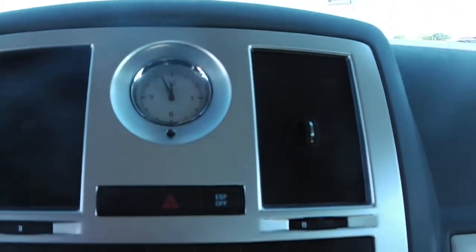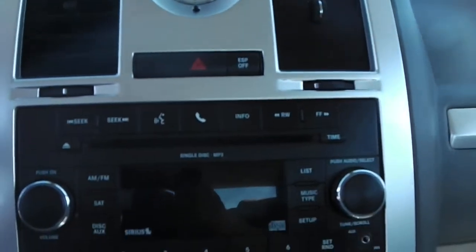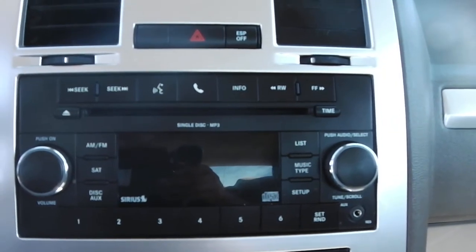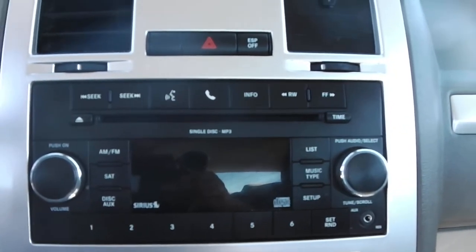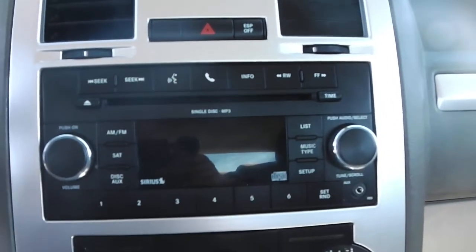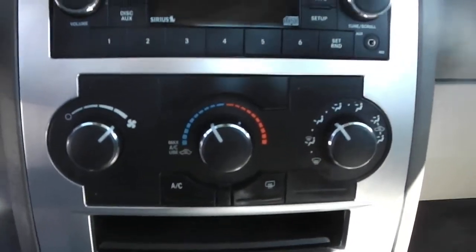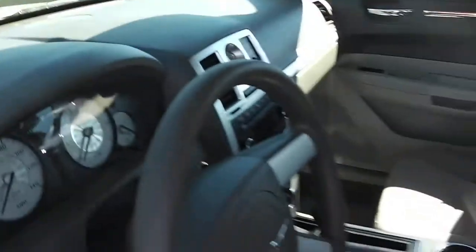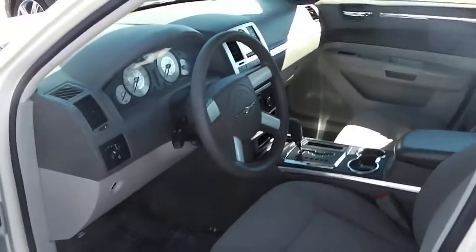Cruise control, signature Chrysler clock, the radio with an MP3 auxiliary port in the bottom right corner. You can plug in phones, MP3 players, or iPods — it is Sirius ready. Climate control, and this is an automatic. This vehicle is available at Paul Sherry; visit us on the web at SherryChrysler.com.